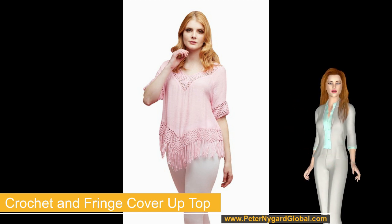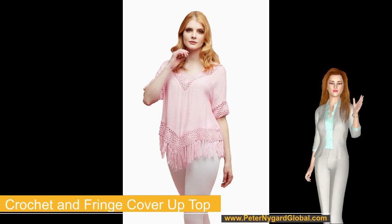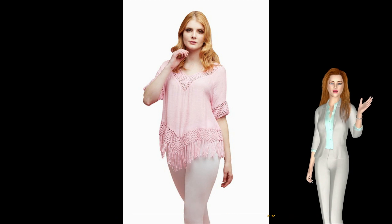The neckline is a V-shape in both front and back, and it has short sleeves. Wear yours over a bikini or camisole, with jeans and sandals.